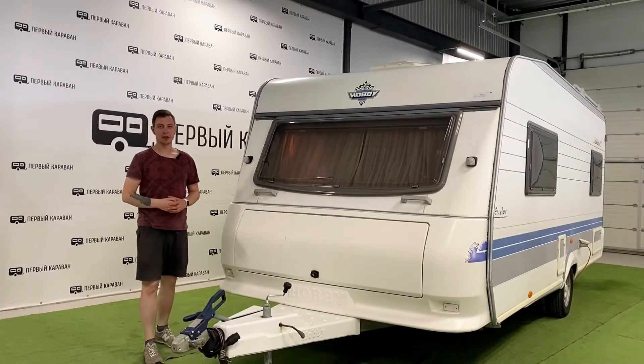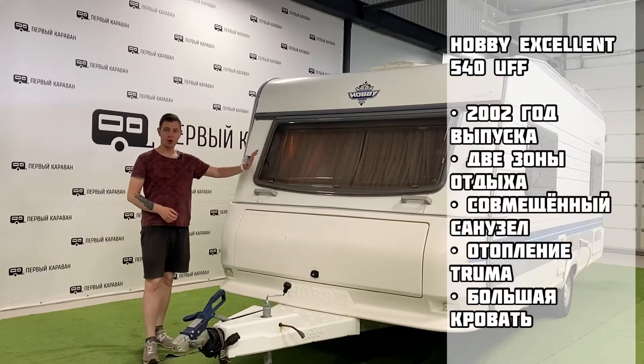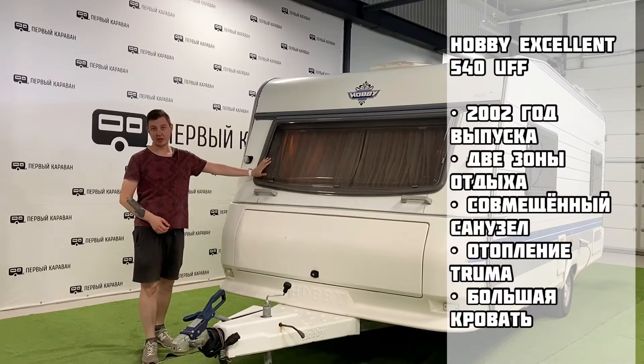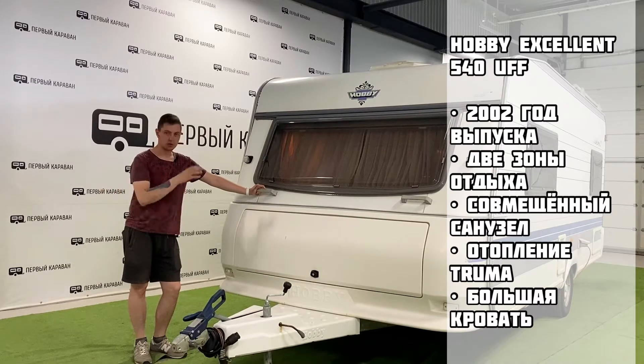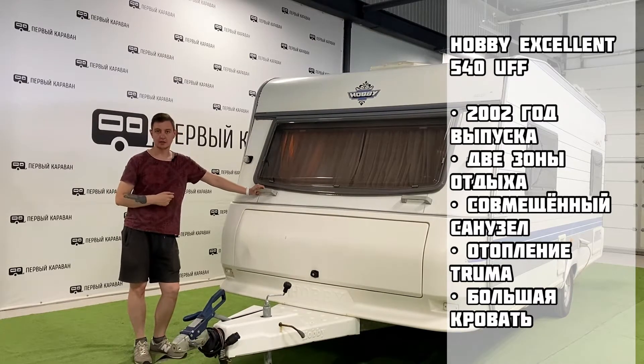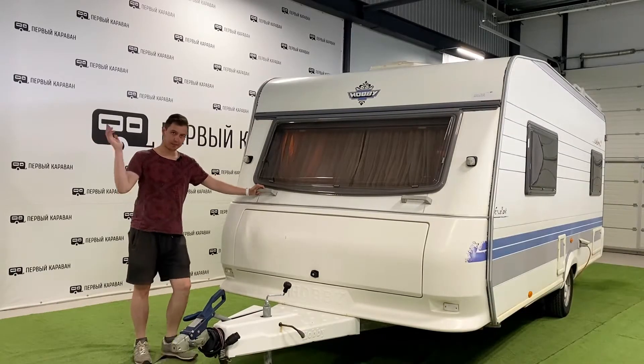Приветствую, дорогие друзья! Мы на канале Первый Караван. С вами Валентин. И сегодня у нас на обзоре знаменитый прицеп Хобби, а именно модель Excellent 540 UFF. Прицеп 2002 года выпуска на две зоны отдыха с королевской кроватью и санузлом. Но всё остальное дальше в обзоре. Поехали!